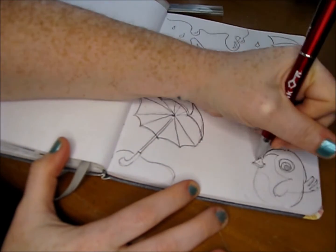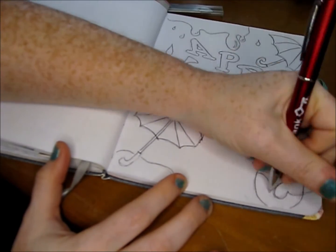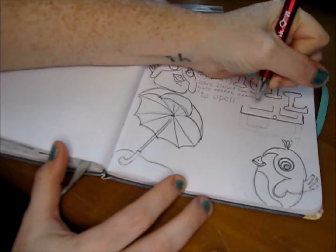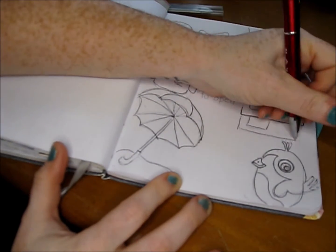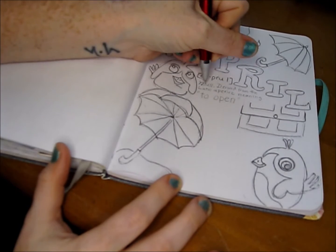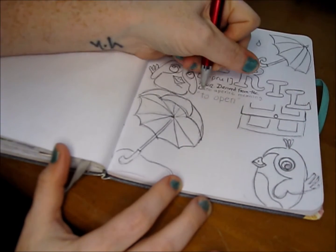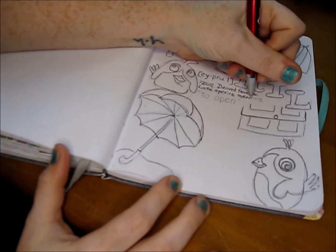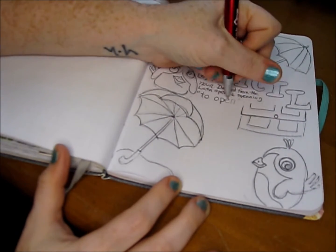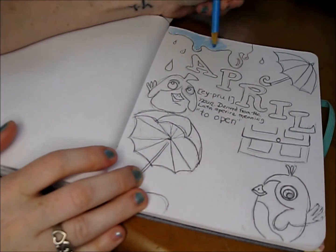It rains a lot in April — maybe that's why I love the rain so much. Umbrellas are really pretty, so I drew some umbrellas to keep in the theme. The windows are open, and as I showed my preschoolers, you can often see birds in springtime.